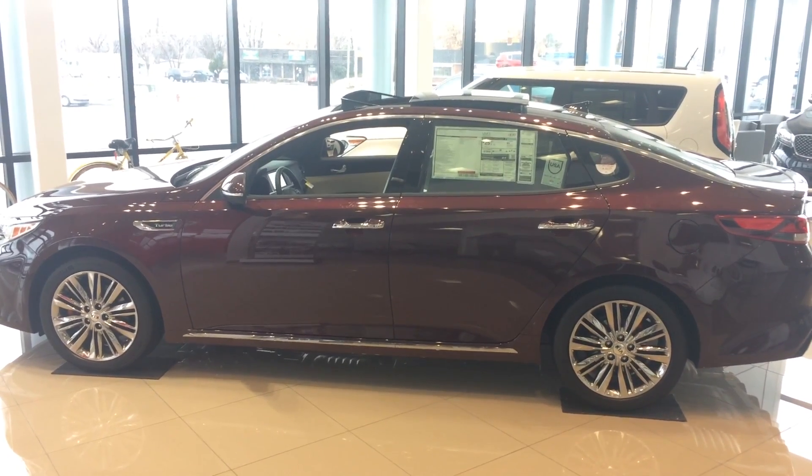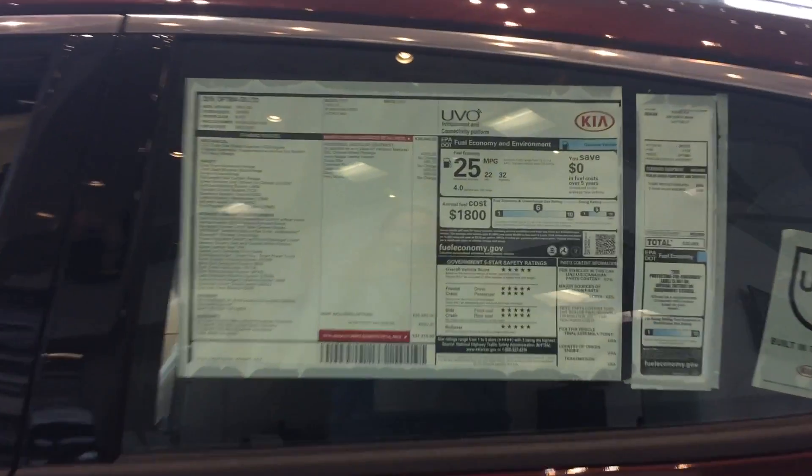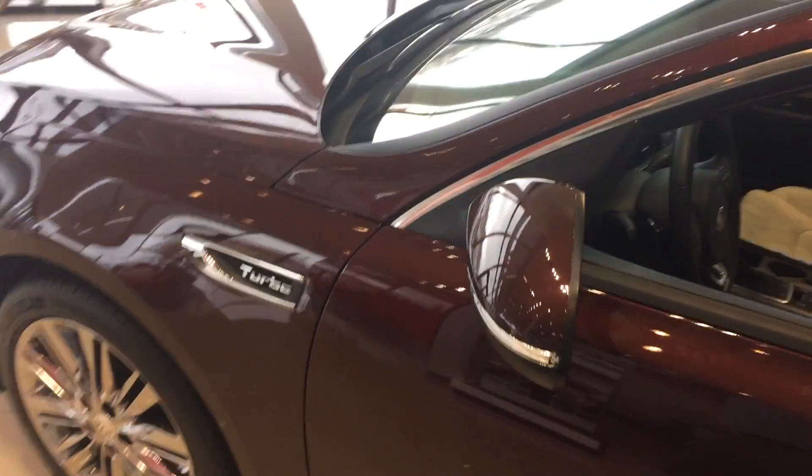Here's an overall view of the vehicle. This one is the SX trim level — the top trim level we have. It's the turbo.